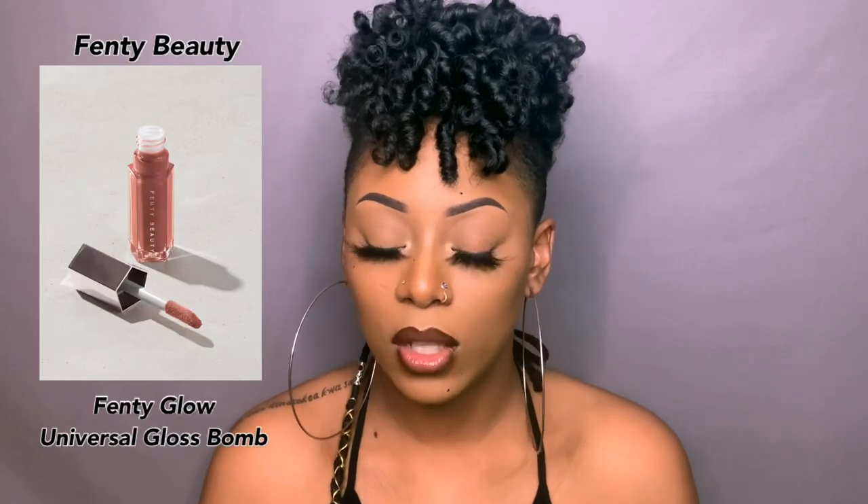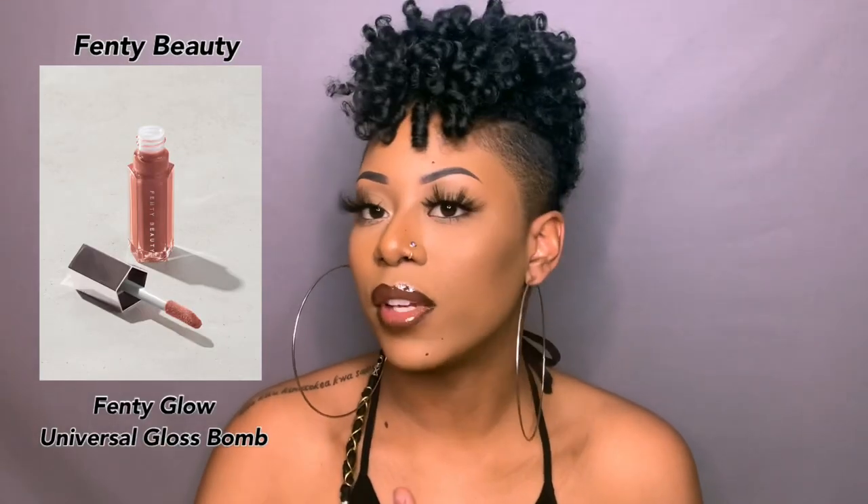After those two glosses are blended in, I take some clear lip gloss from the beauty supply store — if you know, you know — and apply that on top of my lips. That is how I get this lip combo, and honestly this is my new signature lip.